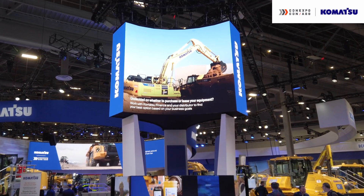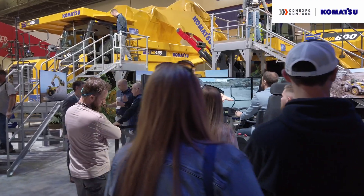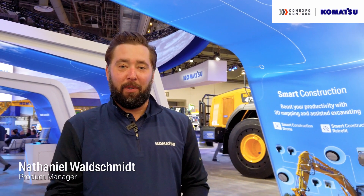It was a great week here at ConExpo 2023. We're excited to engage with all of you who were able to come. But for those of you who weren't able to come, I'd like to recap a lot of our solutions that we were displaying here all week at the Komatsu booth.